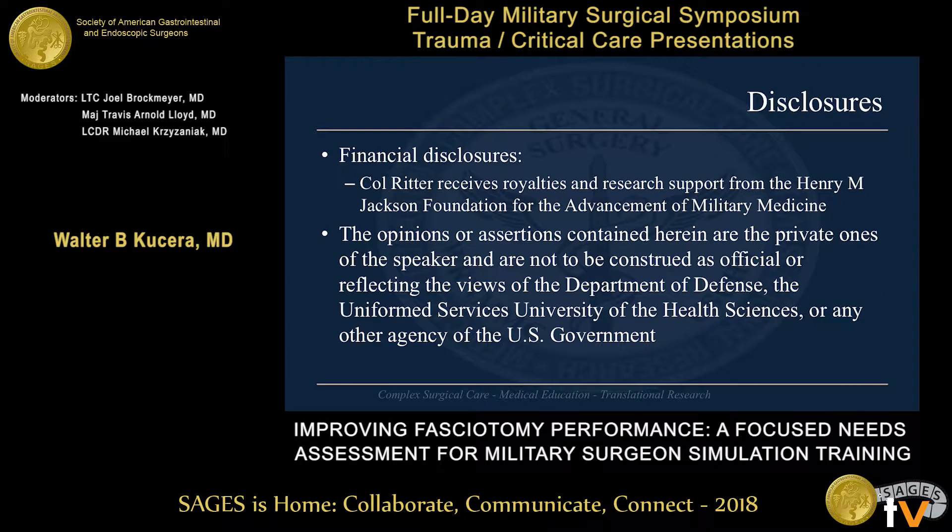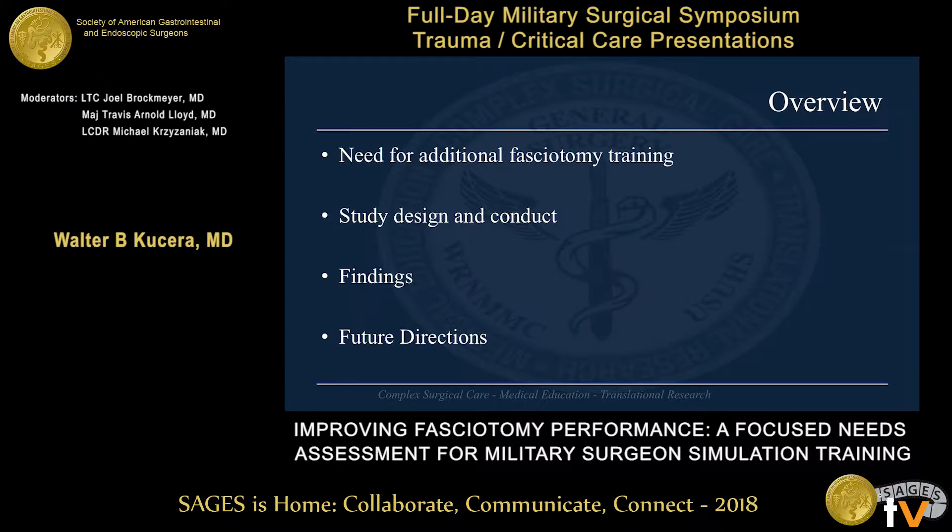We have the standard DOD disclaimer. Additionally, Colonel Ritter, our senior author, receives royalty and research support from the Henry Jackson Foundation; however, that support does not cross over into this study. Today we'll be covering our need for additional fasciotomy training, our study design and conduct, our findings, and then future directions from this.